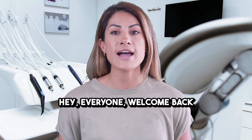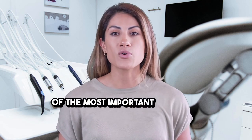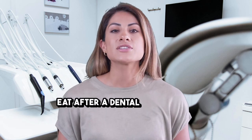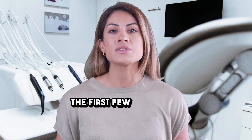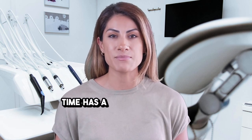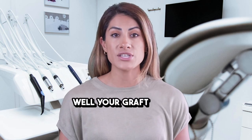Hey everyone, welcome back to Bone Graft Academy. Today we're talking about one of the most important but often overlooked parts of recovery: what you can eat after a dental bone graft. The first few days after surgery are critical, and what you eat during this time has a big impact on how well your graft heals.